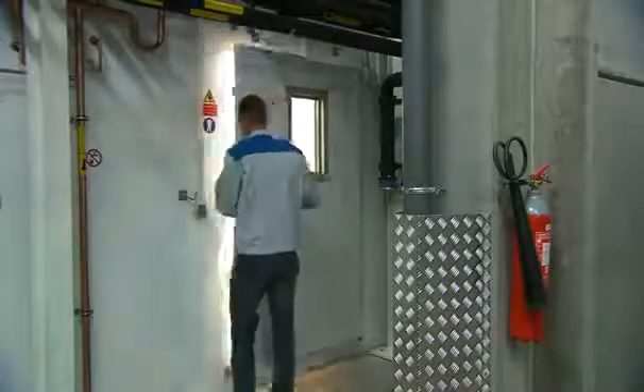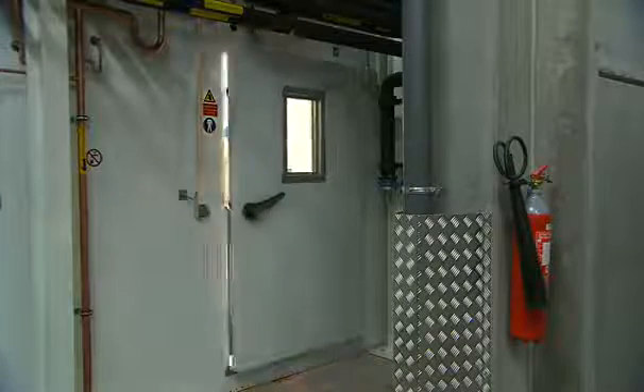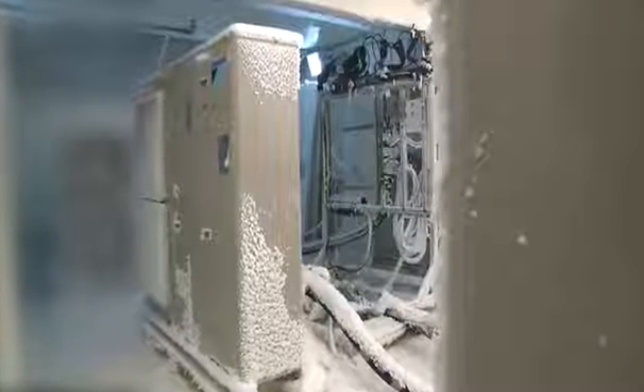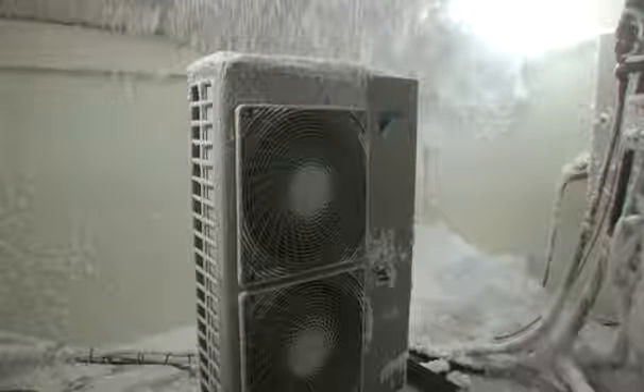One of the severest conditions a heat pump can undergo is humidity, as in the case of fog and snow at negative temperatures. Our test rooms are equipped to simulate this. The test room can be cooled down to minus 25 degrees Celsius, and humidity can be added continuously up to 99%.